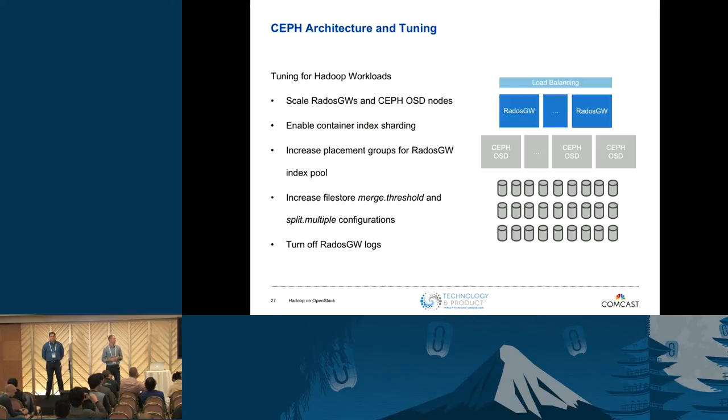Ceph architecture and tuning: as we scaled up jobs, with the aid of the Comcast Cloud team, we worked closely with them through this process. Key tuning steps: scale things out horizontally; we use about a 2.5-to-1 ratio of Ceph OSDs to RADOS gateways. Enable container index sharding. Increase placement groups so indexes are spread across more disks on the RADOS gateways. We found that merge threshold and split multiple configurations were set very small, resulting in a large number of splits on disk in how Ceph was writing files out, which led to poor performance. We increased those values and turned off some logging, which always speeds things up.